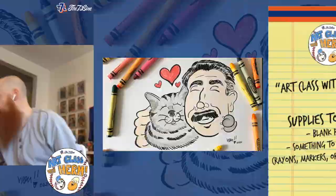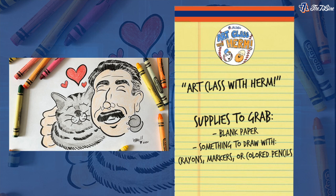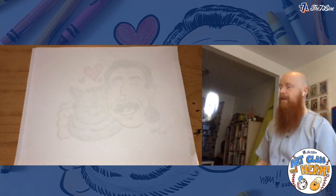Before we get into our drawing, let's talk about what we're going to need. Today we're drawing Keith and Haji. I recommend something to draw with — a pen, pencil, crayons, markers — there are really no rules. I'm going to be drawing on a standard eight-and-a-half by eleven sheet of paper right out of my printer.